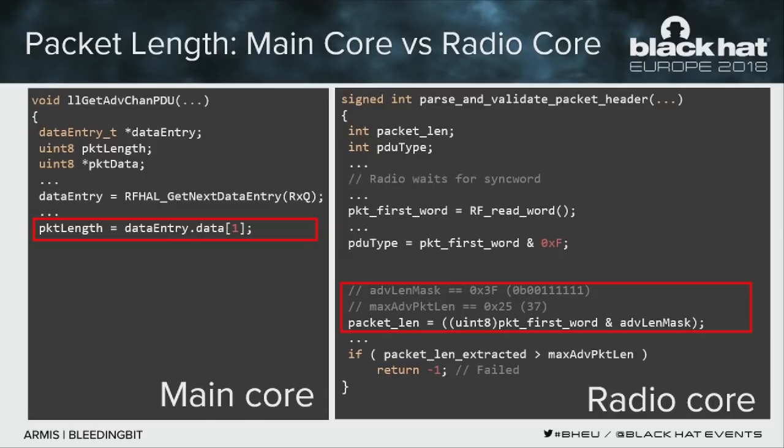By sending a small packet but turning on one or both of the RFU bits, it results in a memory corruption. Dora will now talk about how we exploited this on a Cisco access point.